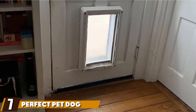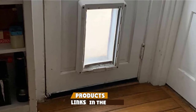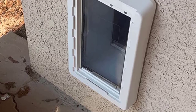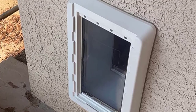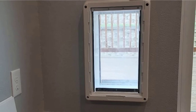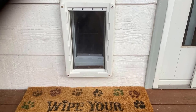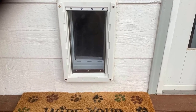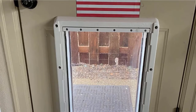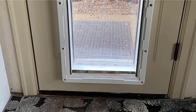Moving on to number 7, we have the Perfect Pet Dog Door. The Perfect Pet All-Weather Energy Efficient Dog Door is the perfect choice if you're looking to keep the drafts out while letting your pet in and out as they please. This unique pet door keeps the heat between two flexible flaps to create a 3-inch thick insulating air pocket. This door comes in several sizes including small, medium, large, extra-large, and super-large. It's an ideal flap for saving energy, keeping the heat in, and saving on your heating costs. Even if you live in the mountains knee-deep in snow, this door will still keep the cold out.